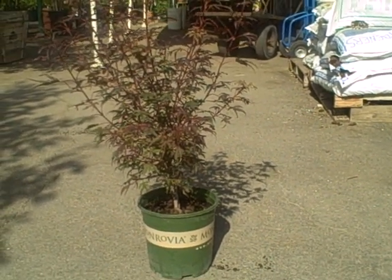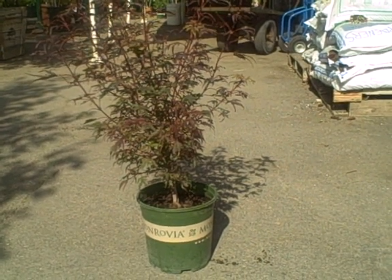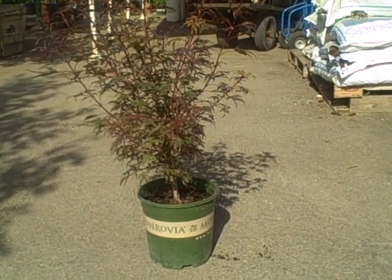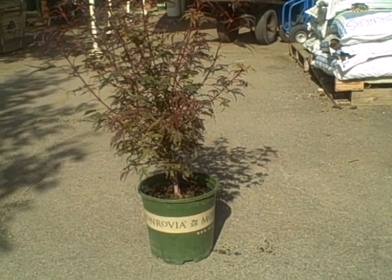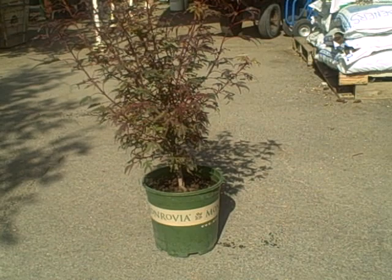Deciduous. Requires filtered sun. Slow grower, 6 to 8 feet tall, 8 to 10 feet wide. Cold hardy to minus 20.